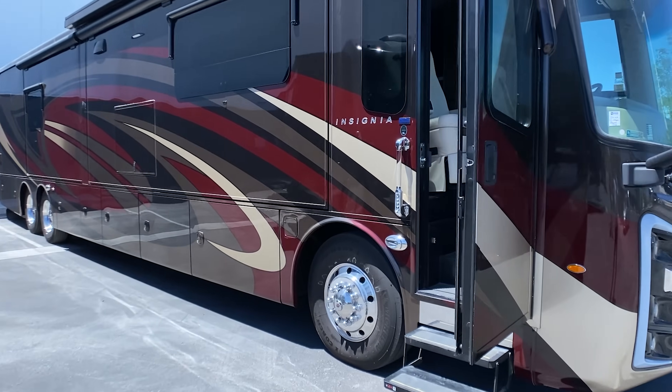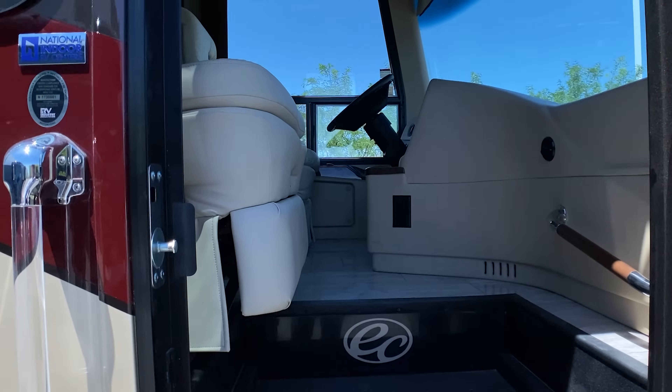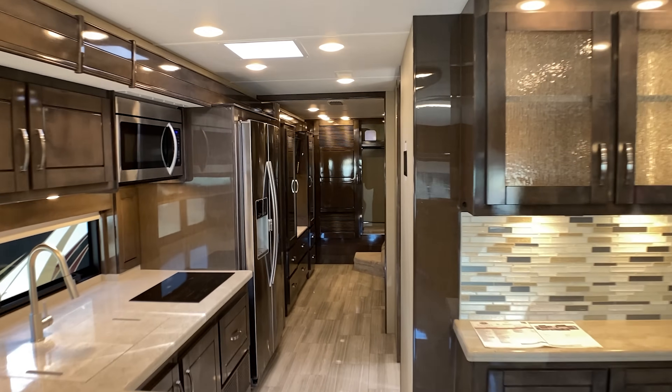Let's talk about Class A RVs. The biggest challenge for RVs of this size has always been whether or not the booster can fill the interior space of a 45-foot coach. With the standard antennas that come in most mobile signal booster kits, you are lucky to get three to five feet of signal from the interior antenna if the outside signal is strong.